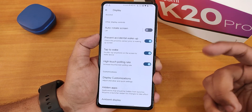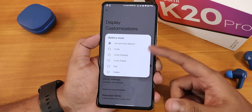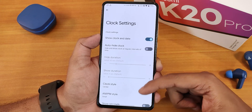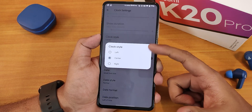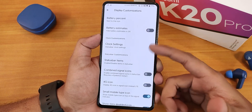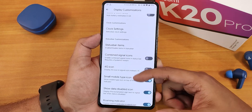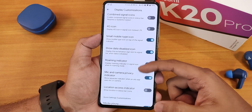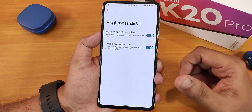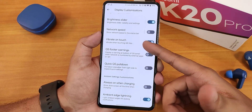In display customizations we have icon customizations like battery icon style, battery percentage position, battery estimates, and extensive clock settings — center, left, right positioning, AM/PM style, and date format. Status bar items include headset, Bluetooth icons, combined signal icons, 4G/LTE toggle, roaming indicator, mic and camera privacy indicators from Android 12 L, brightness slider position, and network speed display options.